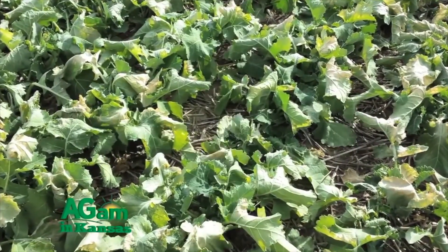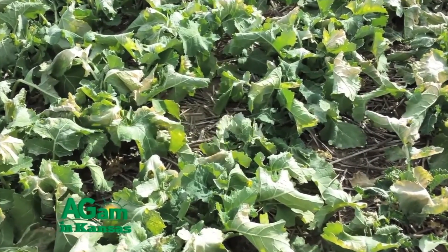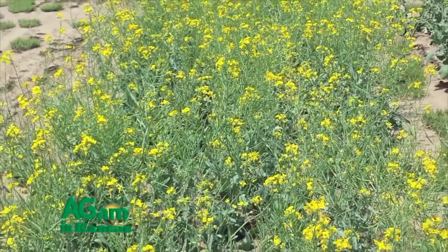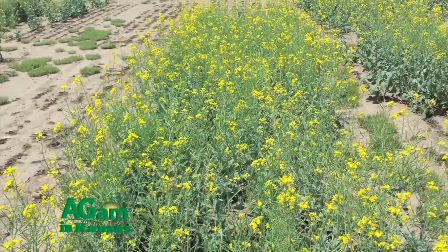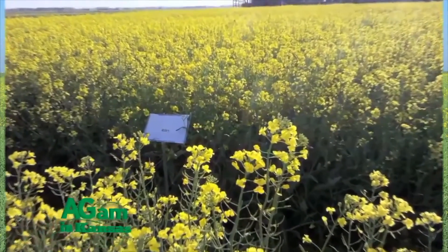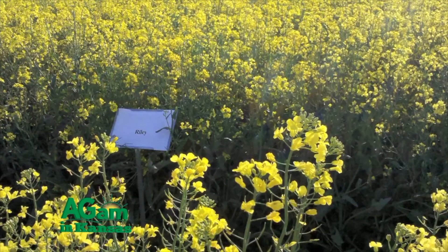In the state of Kansas, we've had a canola program for quite a while — pushing about 25 years of breeding winter canola at K-State. This past year we had about 45,000 acres planted. Acres this past fall were probably around 25,000 to 30,000 — they are down a little bit.